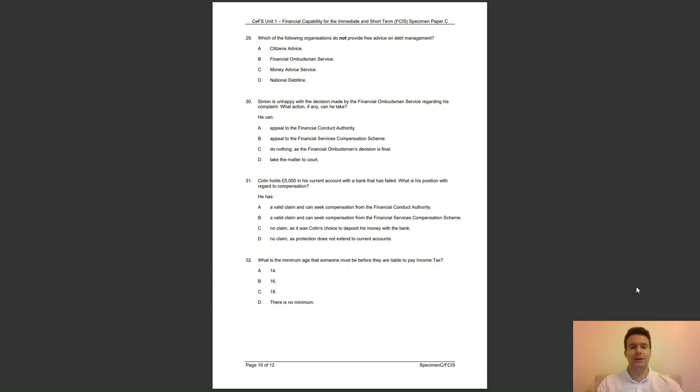Question 31: Colin holds £5,000 in his current account with a bank that has failed. What is his position with regards to compensation? He has — A, a valid claim and can seek compensation from the Financial Conduct Authority; B, a valid claim and can seek compensation from the Financial Services Compensation Scheme; C, no claim, as it was Colin's choice to deposit his money; or D, no claim, as protection does not extend to current accounts? The answer to question 31 is B — compensation can be claimed from the Financial Services Compensation Scheme.